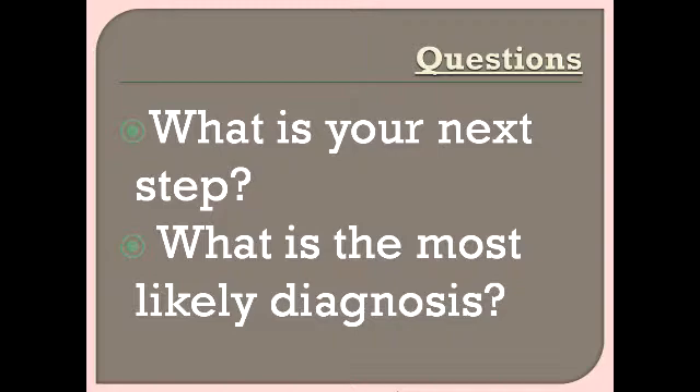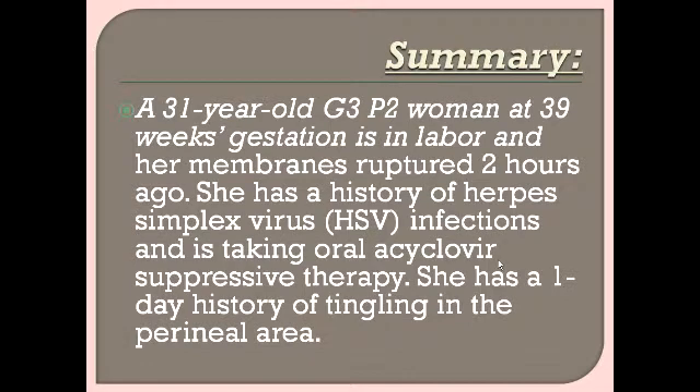We have two questions: What is the next step, and what is the most likely diagnosis? The next step is to counsel the mother for caesarean section — if she goes for vaginal delivery, she may risk neonatal encephalitis and chorioretinitis, which are serious complications. The most likely diagnosis is recurrence of herpes simplex infection.